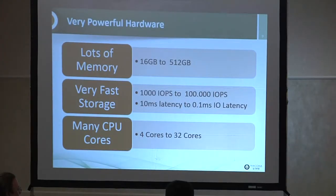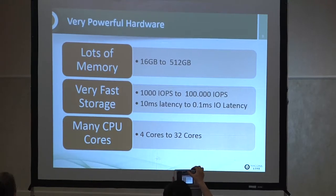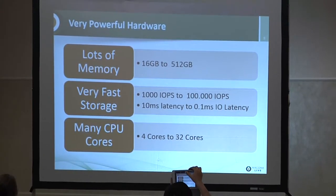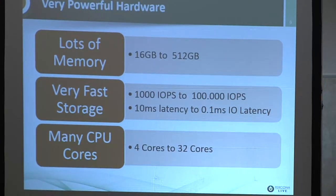Ten years is a lot of time and many things have changed. Very powerful hardware is an important change. We now have lots of memory. If you go back to LiveJournal presentations from 10 years ago, a server with lots of memory meant 16 gigabytes. Now our laptops have 16 gigabytes and we can get nearly half a terabyte of memory in relatively affordable commodity servers. Even on Amazon RDS you can get more than 200 gigs of memory in an instance.